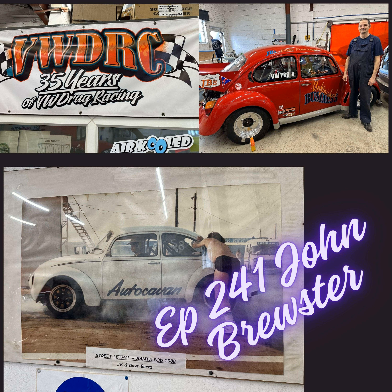Today's podcast is John Brewster. He's got a history going way back in the UK — early drag racer with a company called Autocavan. He drove their drag car back in the 80s, 1988, at Santa Pod. He's been involved in the VWDRC for years, in the origins of it. He's got his car, Unfinished Business, that he still runs — I think it runs 10s. He owns a company called JB's Elite Fabrication. He's an OG from way back doing big things in the UK — unbelievable mechanic, fabricator, drag racer, and engine builder.